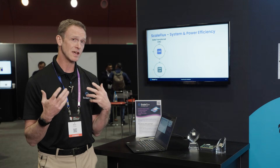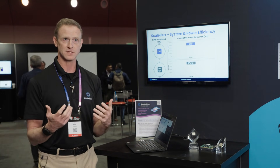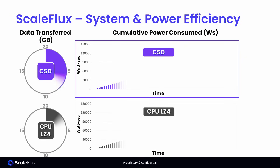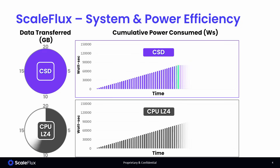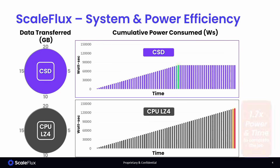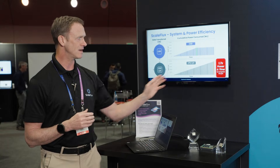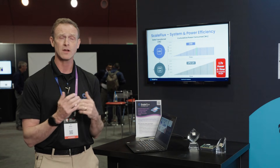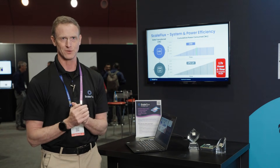The next thing is tying into system-level performance and power efficiency. In this example, we ran a 20 gigabyte write in RocksDB to our drive and to a different set of drives using post-compression LZ4. Our drive finishes much faster, so we save all of that power over the extra time — 1.7 times the power and time to complete the same job with a different solution.